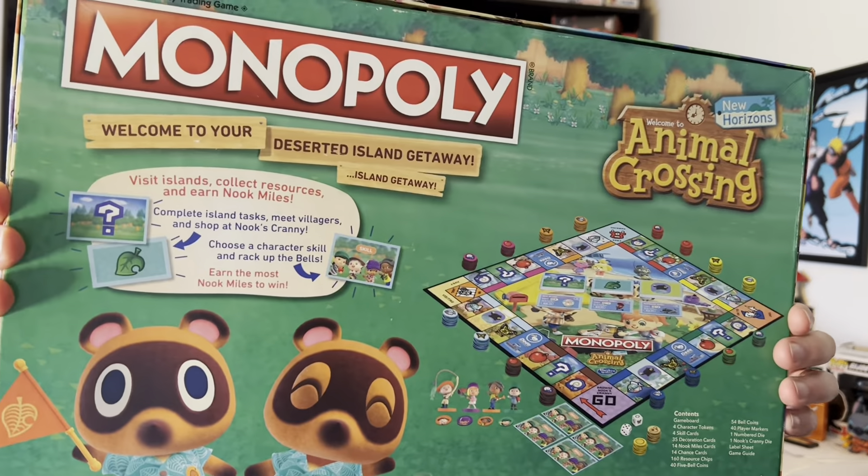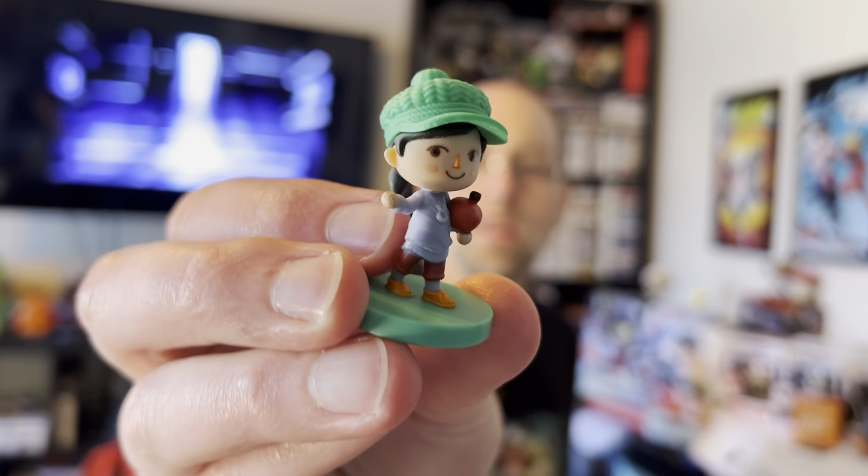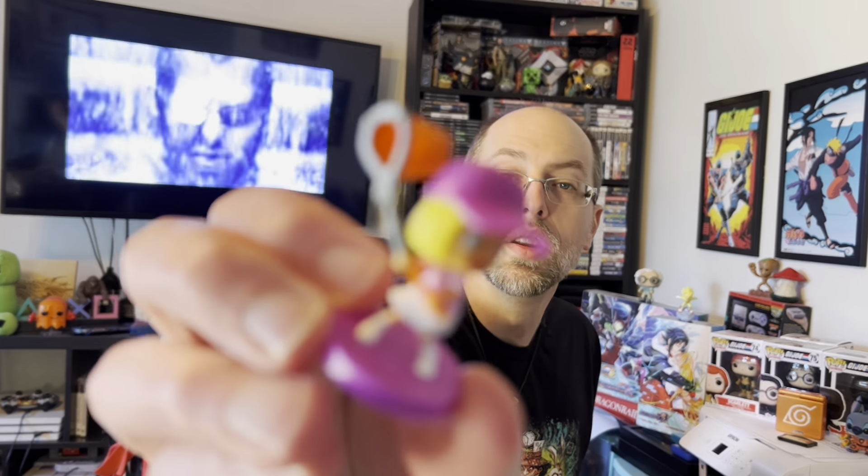That three-dollar Goodwill find was Monopoly: Animal Crossing Edition. The box is still in really good condition, and most importantly all the Animal Crossing figures are included and none of them are damaged. They all look great — a fun little find. Any way you can make Monopoly more enjoyable is a good thing, and playing it as the Animal Crossing edition should be pretty fun. All the cards and little pieces are in there too — a great deal at three bucks.